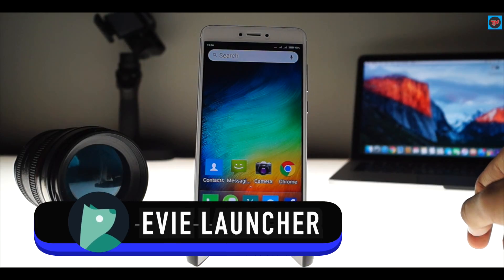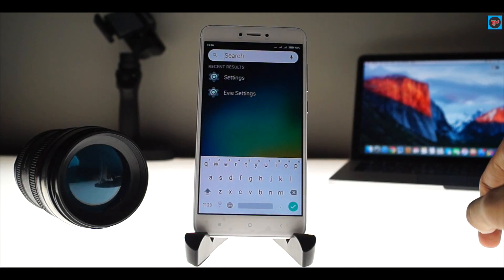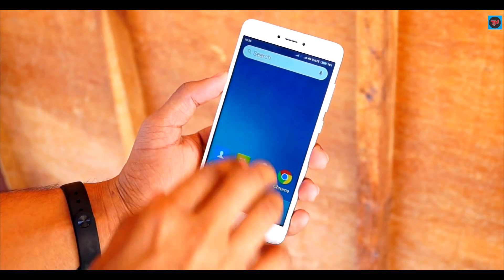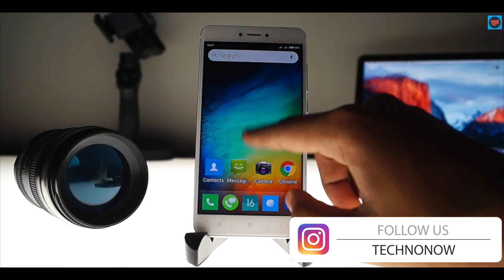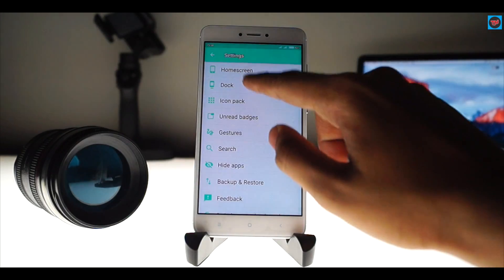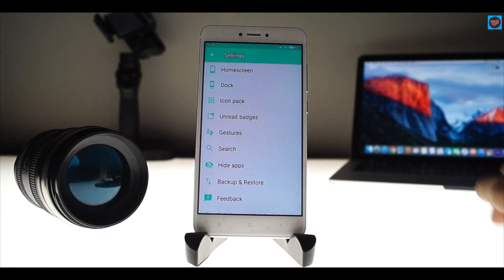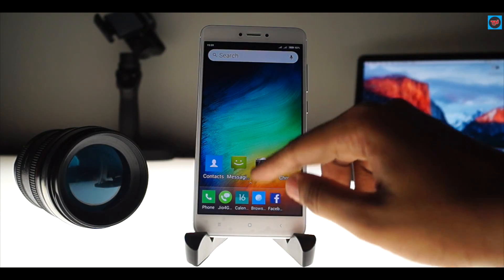The second launcher is EV Launcher, which is simple and easy to use. Swiping down shows recent results, and you can find apps or contacts via the search bar. A two-finger swipe up takes you to Google Now. In the settings, you can customize the home screen dock, add icon packs, and configure gestures — with more gestures coming soon. The app drawer is a vertical app drawer. Try out this launcher; the link is in the description below.